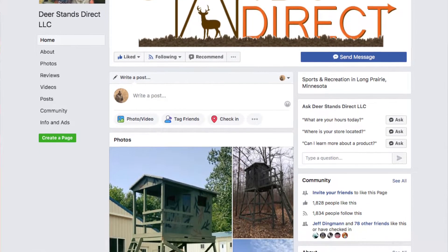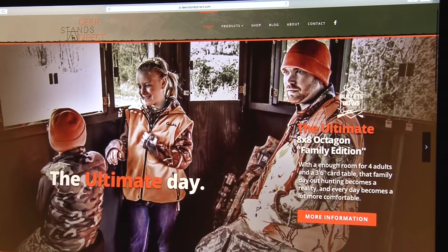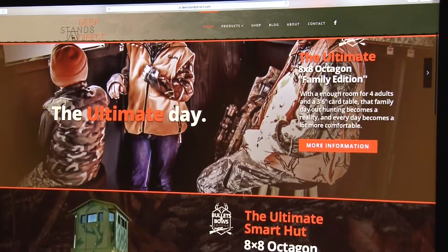Check out Deer Stands Direct's Facebook page, give them a like, and go on their website to see what they have to offer. Who knows — if you purchase one of those stands, you might get a two-for-one deal and sit in a brand new 5x5 octagon with an eight-foot base. I guarantee you, you'll love it.